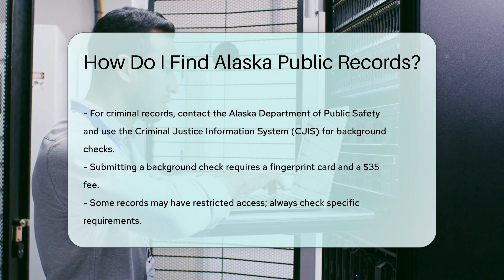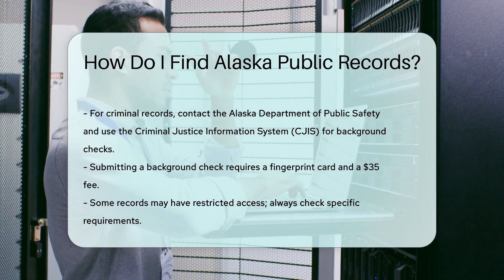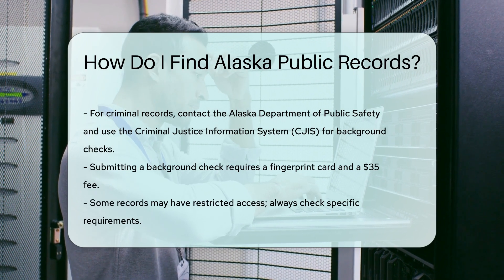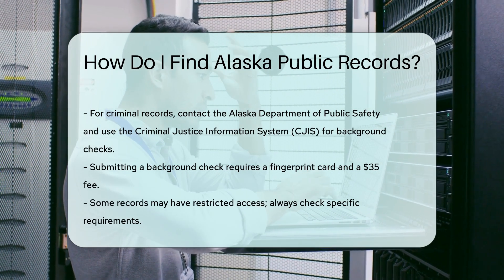For criminal records, contact the Alaska Department of Public Safety. They offer a criminal justice information system, CJIS, for background checks. You will need to submit a fingerprint card and pay a fee of $35.